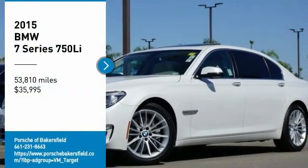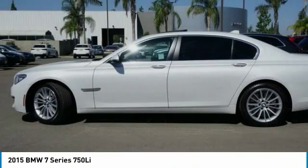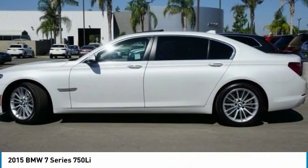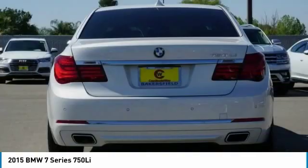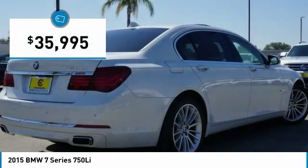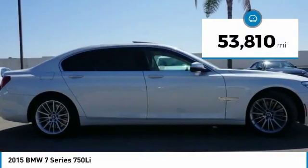You are going to love the 2015 7 Series. The BMW 7 Series is the BMW 4Runner. This full-size sedan has always represented the top of luxury and technology and is priced below $40,000. This vehicle has less than 55,000 miles.